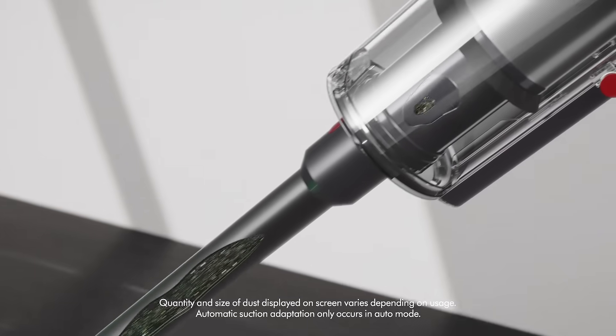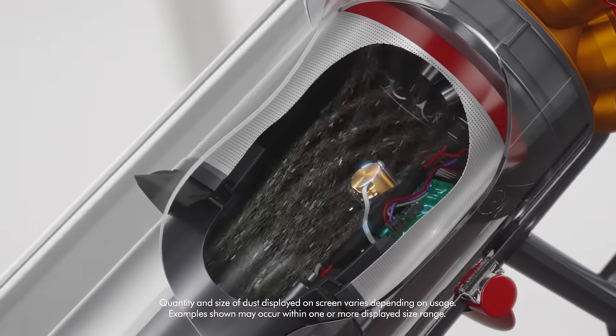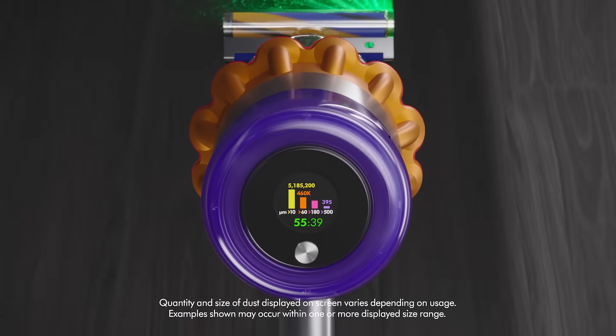Suction is increased when needed thanks to a special sensor which counts each particle by size and gives you scientific proof of what's been cleaned.